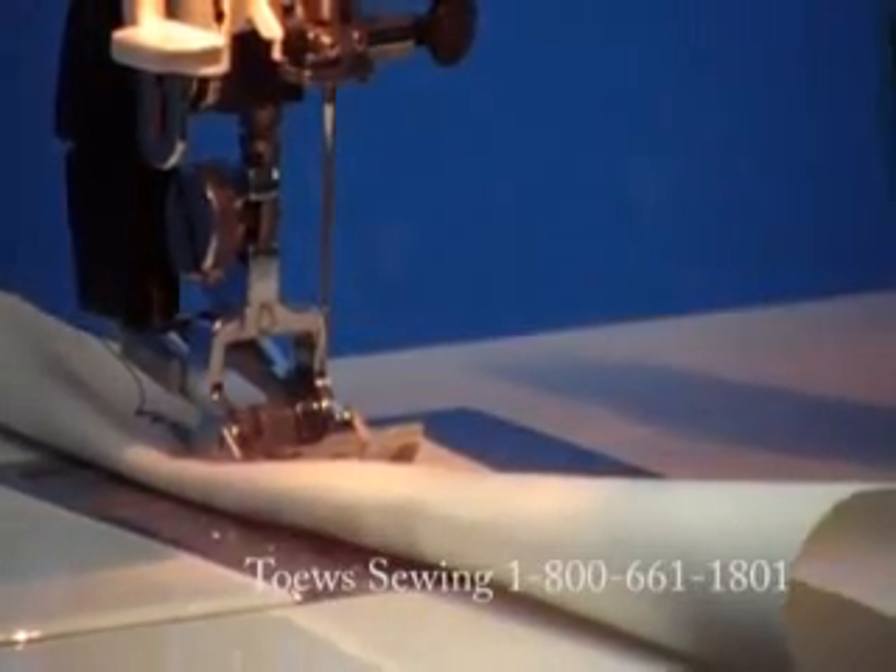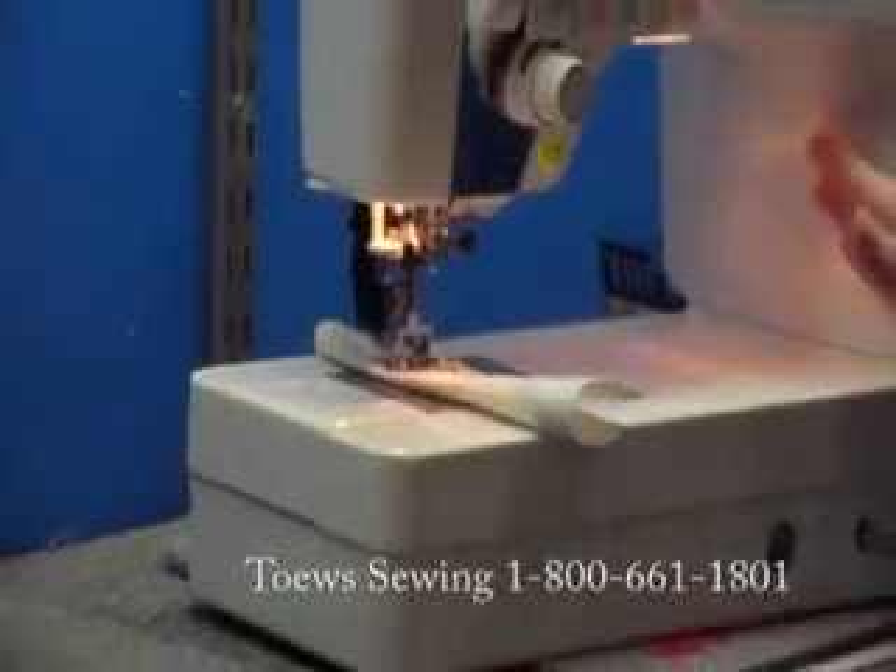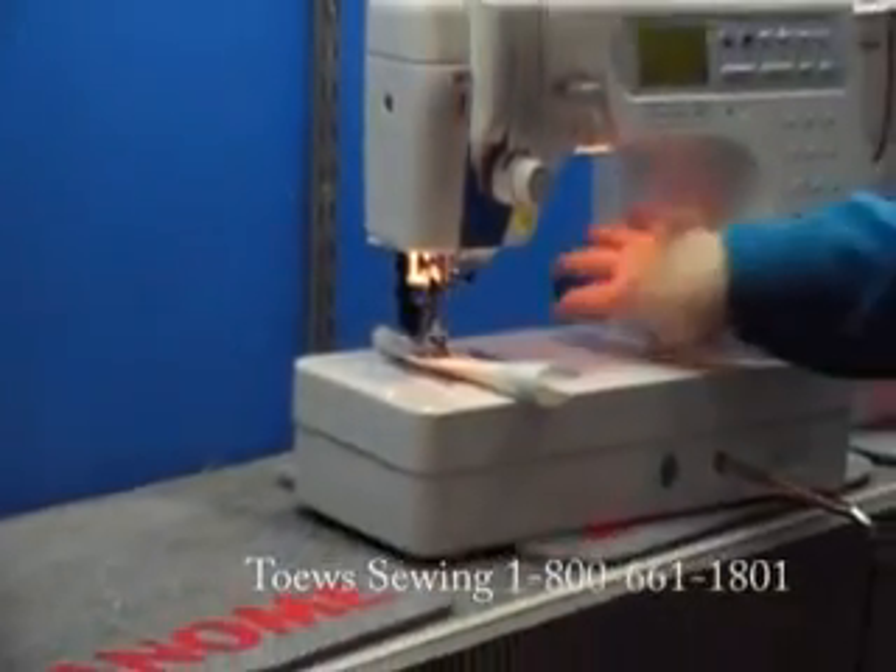Very quiet machine but yet very strong. It's all metal casting. It's got a long arm so that you can get a large quilt through here.